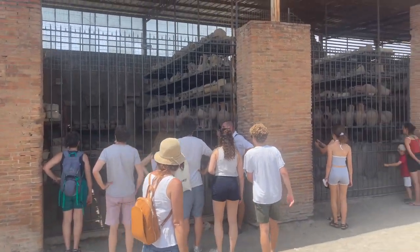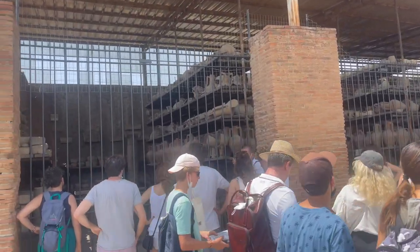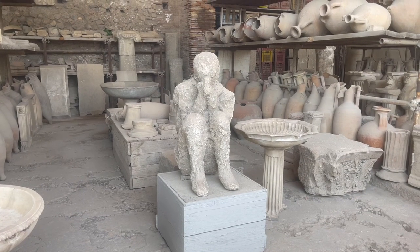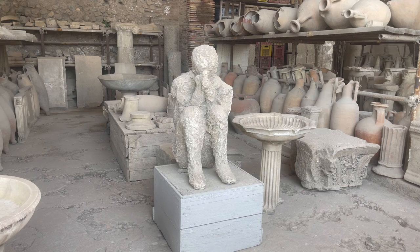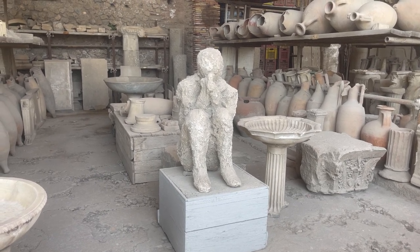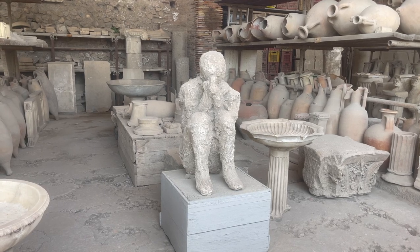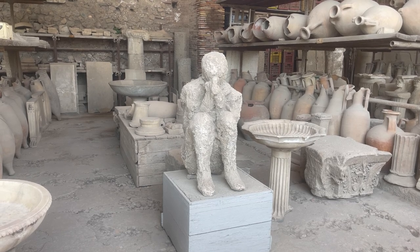So this is a storage area where they keep all the original things that they find here that don't get sent out to the museum. This is a plaster cast of one of the people who actually died here during the eruption. The ash just covered the body, it ended up decaying, and then about a hundred years ago when it was found, they actually filled the hole full of plaster, waited a few days, and then chiseled them out.